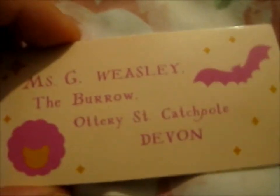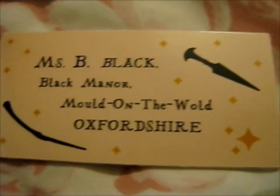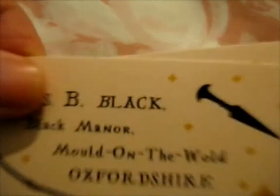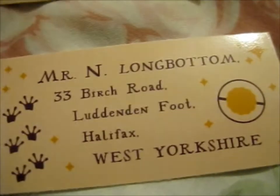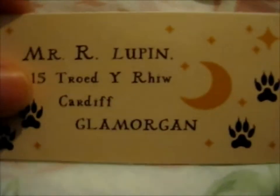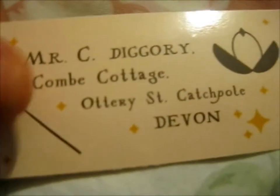This is Series 2. Here's Ginny's, here's Sirius Black, Tom Riddle, and I have a Longbody, Neville Longbottom, and Cedric Diggory.